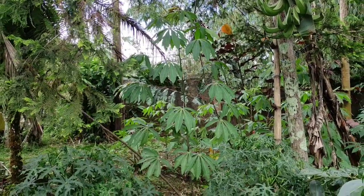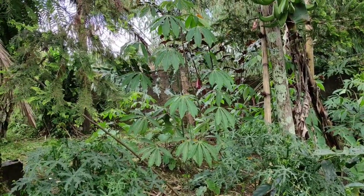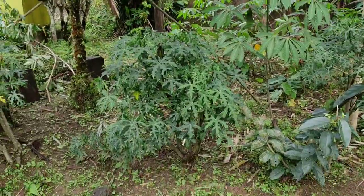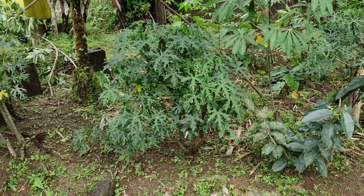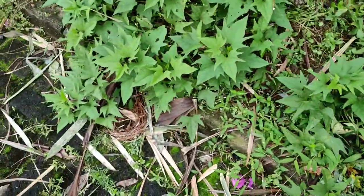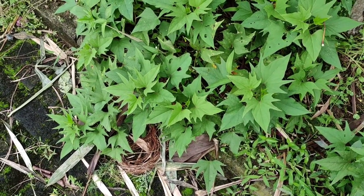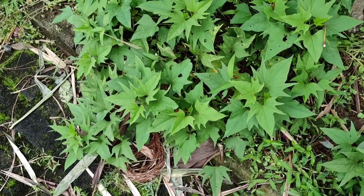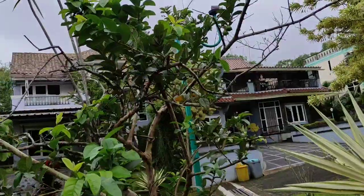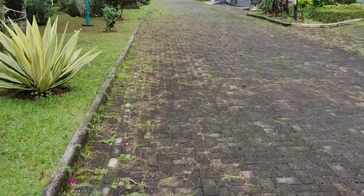Here is manioc — very important vegetable. Here they mostly eat the leaves and only sometimes the roots. Here we have a manioc relative which is also a popular vegetable, and down here sweet potatoes — you can eat the vine as well as the potato-like structure underground.